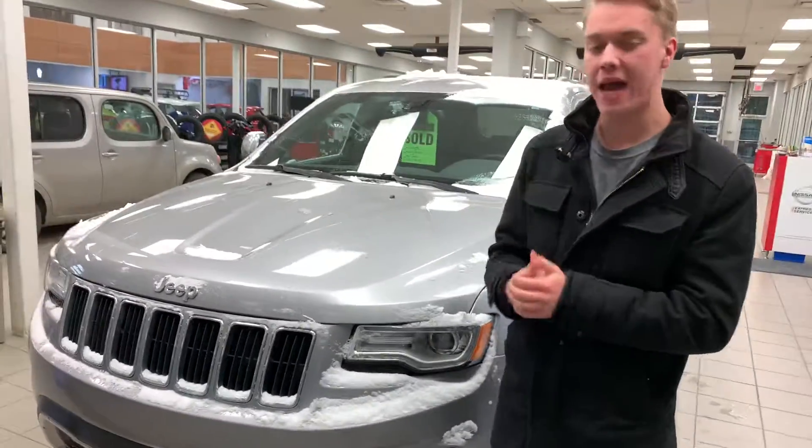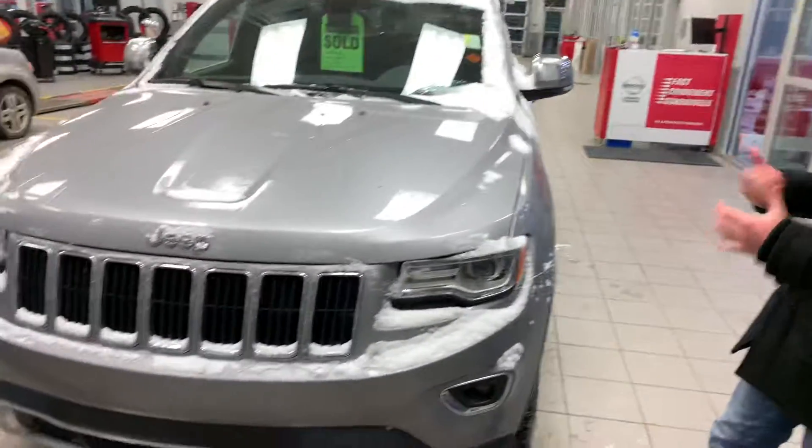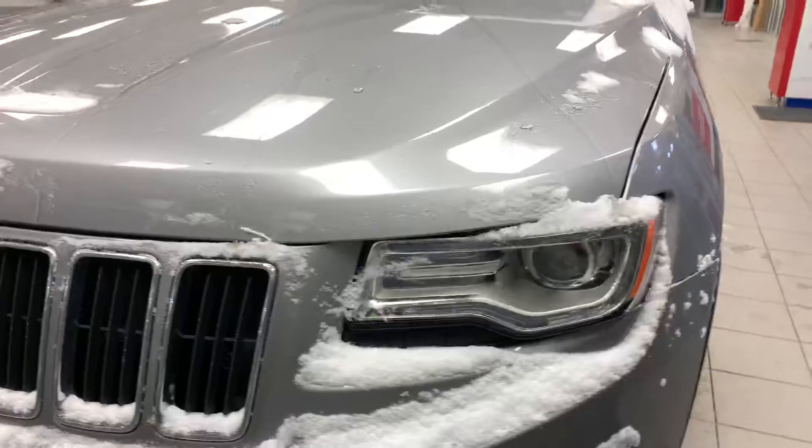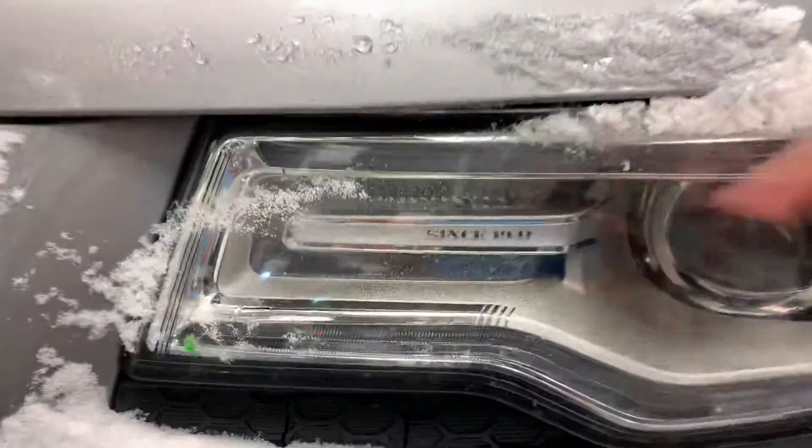As you can see, it's in immaculate condition. There's no major rock chips, no rust, nothing like that — it's in amazing condition. Jeep, as a fun little detail here, it says 'Since 1941.'